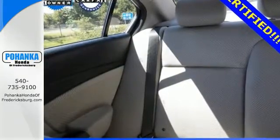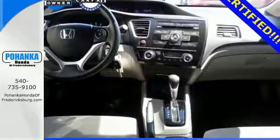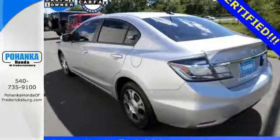Safety is also a top priority with features like anti-lock brakes with brake assist, stability and traction control, and multiple airbags. The backup camera provides even more safety.